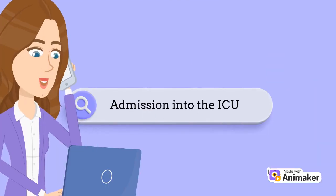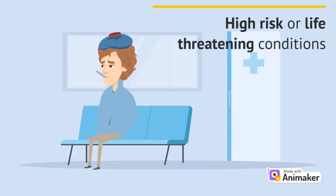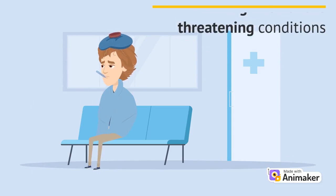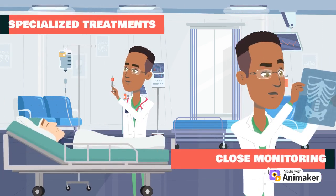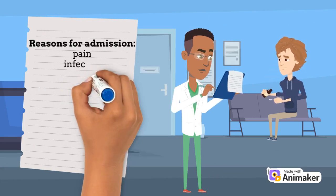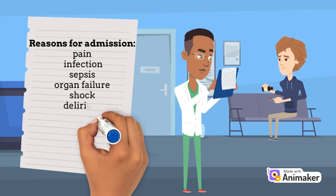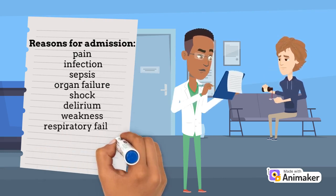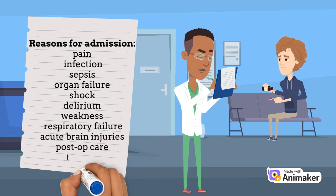This raises the question of why might a patient be admitted into the ICU? The underlying reason is because a patient is at high risk or is currently experiencing a life-threatening condition. In the ICU, they are provided with specialized treatments and close monitoring to aid with their recovery. Some common reasons for an ICU admission are pain, infection, sepsis, organ failure, shock, delirium, weakness, respiratory failure, acute brain injuries, post-operative care, or trauma.